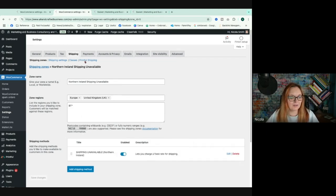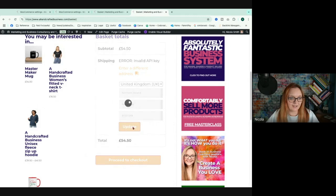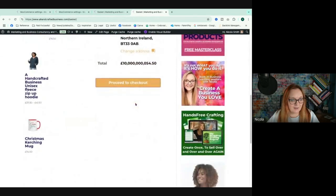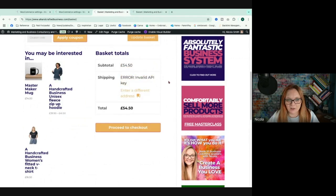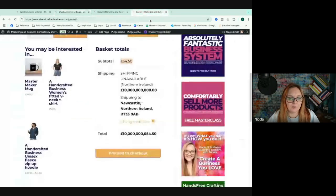Now with that flat rate added, if I go to the basket and enter the BT33 postcode and click update, it now shows 'Shipping Unavailable — Northern Ireland' along with that high amount. Technically they could still continue, but you can see the subtotal alongside this warning for that BT33 postcode.